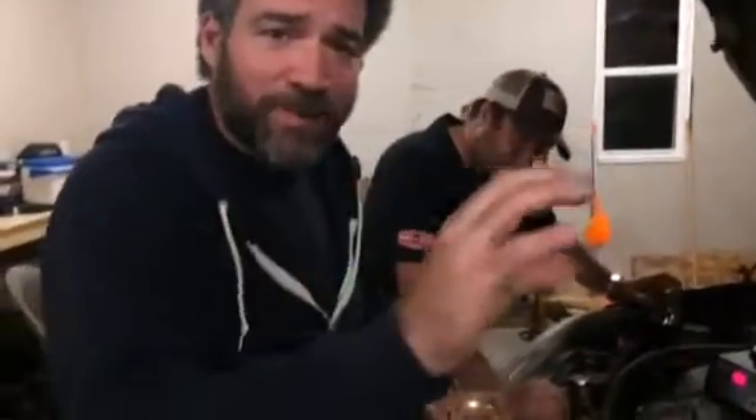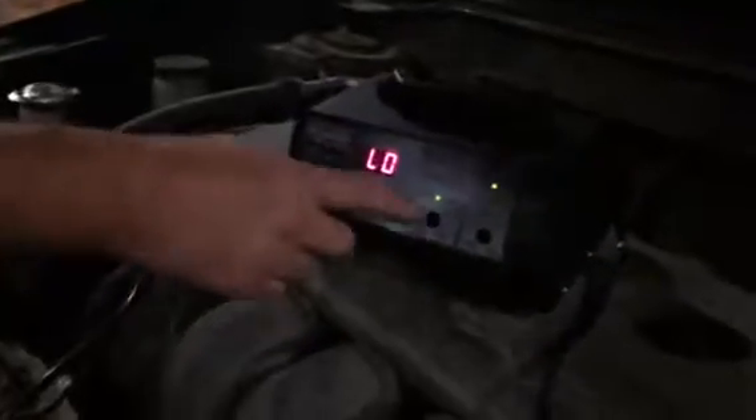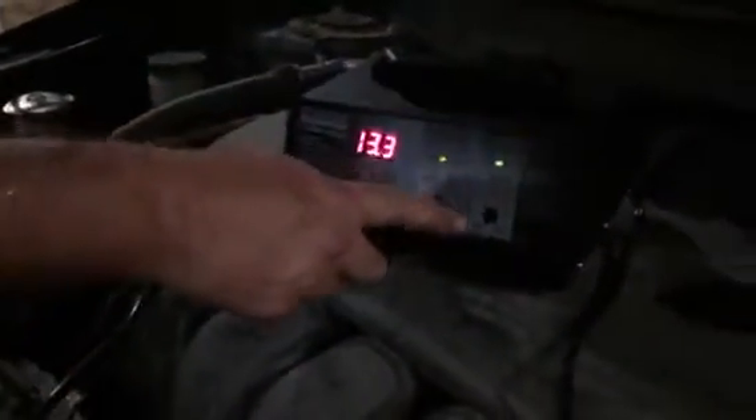What happened is I had a battery light, and we couldn't figure out if it was the battery or that. So, what does this mean? This means we have 13.2 volts. However, we go here, it says low. Low? And this is two amps. What does that mean?